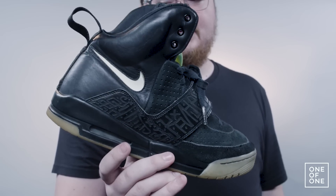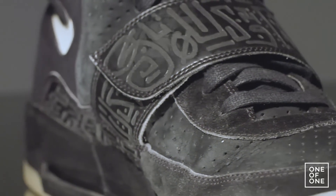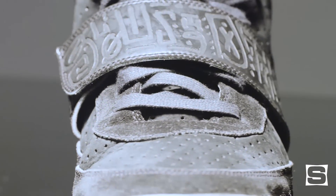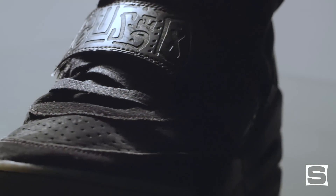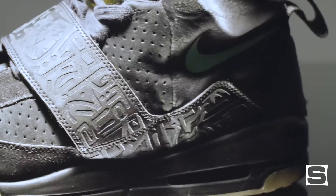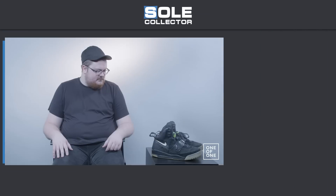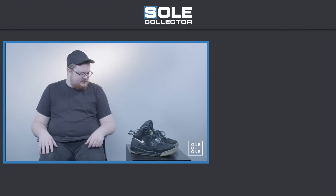I paid $1,500 for the Yeezy One sample. It was the first Yeezy sample to ever sell on the open market, so there was no kind of price point for people to look at. Of course, everybody knows that Yeezy samples now sell for $10,000, $15,000. The highest offer I've gotten on that pair is $9,000, but I don't think I'd ever let go of them.